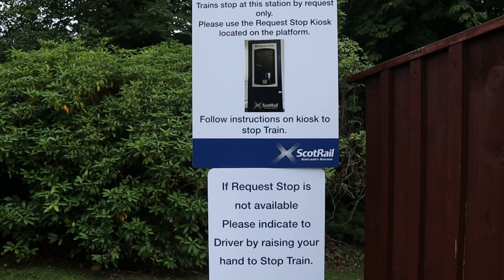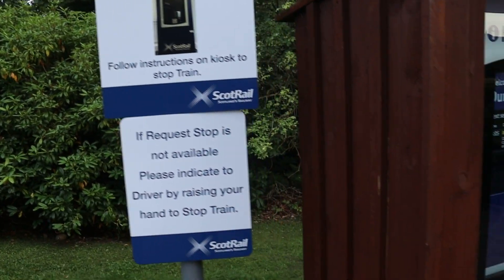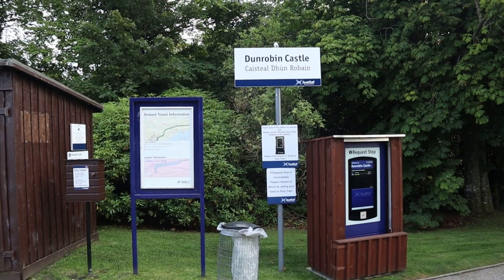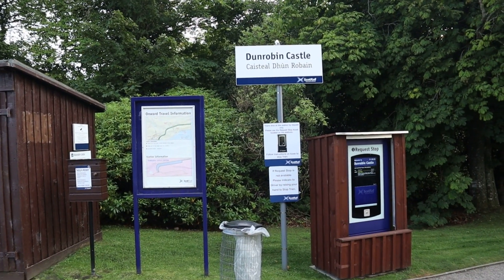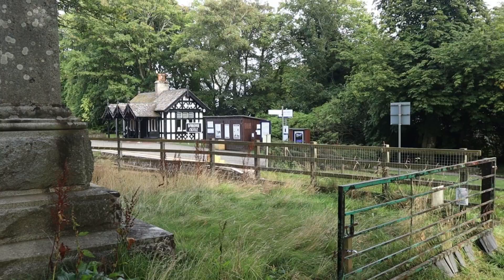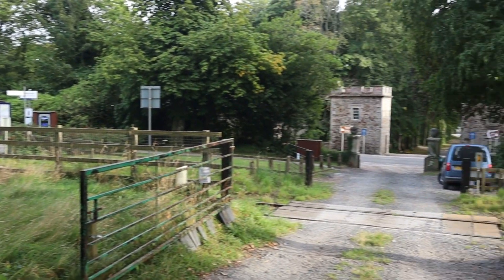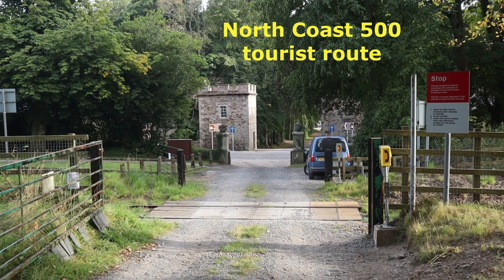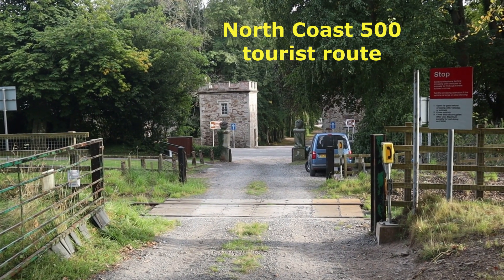It is a request stop. Being a request stop, you have to press the plunger which is here to get the driver to stop, but I'm not going to press the button to request it because I don't intend to use it. To get from the station to the castle you have to cross the A9, which is very busy and very noisy, being part of the NC500 route.